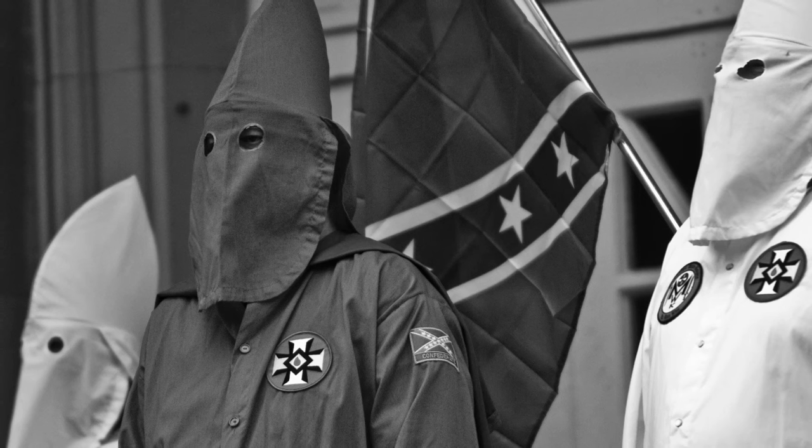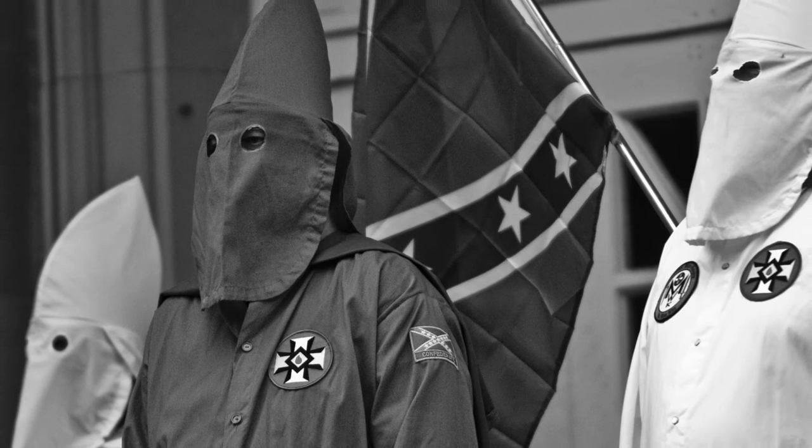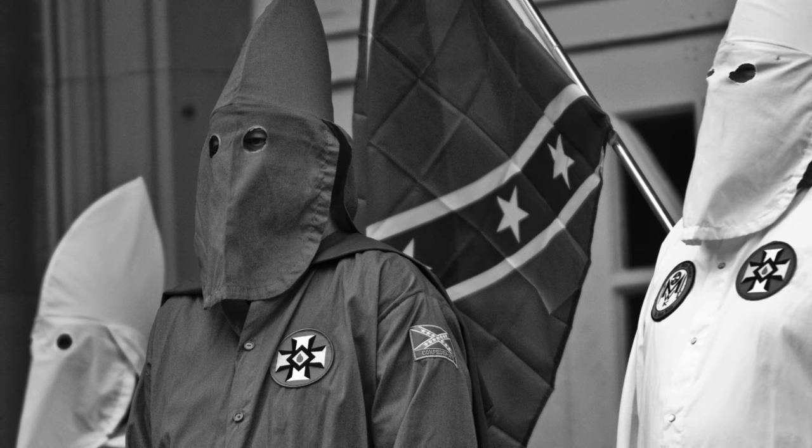But the flag's association as a symbol of hate wasn't solidified until it was adopted by the Ku Klux Klan. In 1946, Life magazine did a photo essay on the Klan, and in those photos they're seen using the Confederate battle flags in their rituals and ceremonies. The Klan used that flag a lot, and their use of it in conjunction with Klan violence helped to establish its primary connotation for many people today as a symbol of hate.